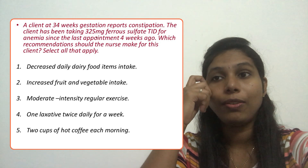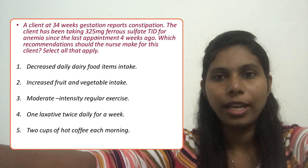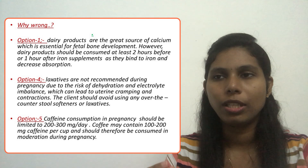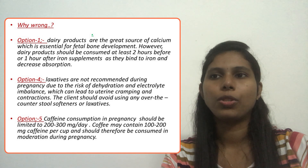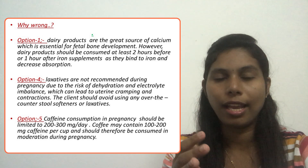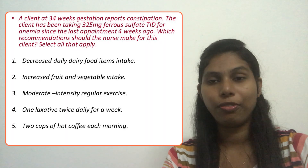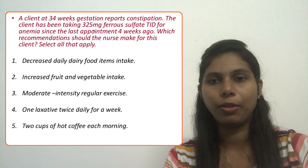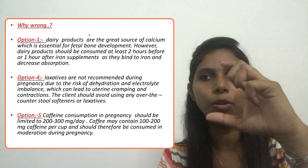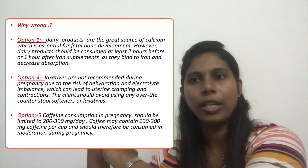Option four, one laxative daily for a week: over-the-counter laxatives are avoided during pregnancy because they may lead to uterine cramping, dehydration, and electrolyte imbalance, which can cause problems for the mother. Option five, two cups of hot coffee each morning: caffeine consumption in pregnancy should be limited to 200 to 300 milligrams per day. Each cup of coffee contains approximately 100 to 200 milligrams of caffeine, so two cups could exceed 300 milligrams — not recommended.